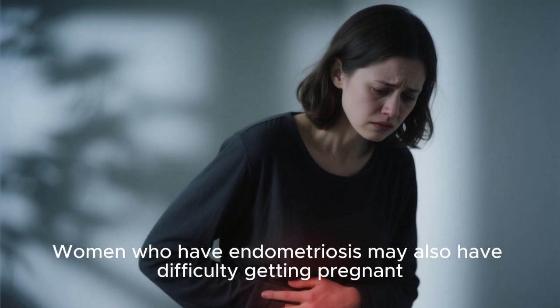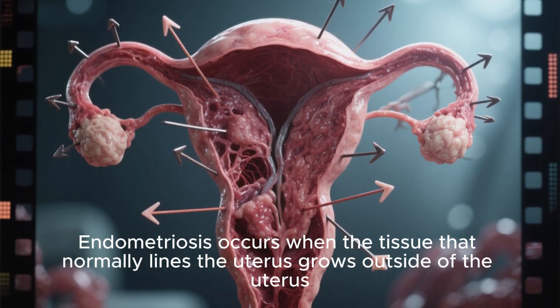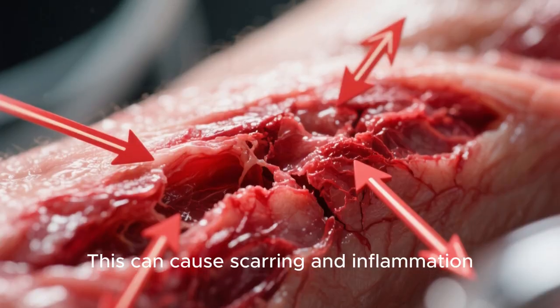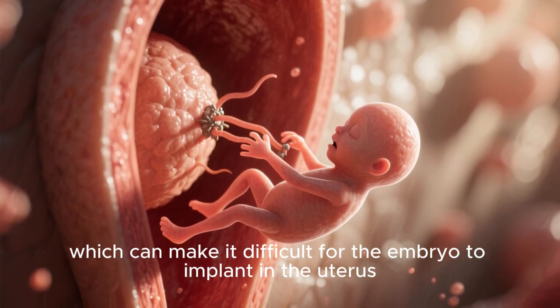Women who have endometriosis may also have difficulty getting pregnant. Endometriosis occurs when the tissue that normally lines the uterus grows outside of the uterus, which can cause scarring and inflammation, making it difficult for the embryo to implant.